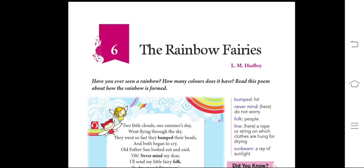Good morning everyone. I hope everyone is safe and sound. So students, today we will read and understand the poem The Rainbow Fairies. It's your chapter number 6 in English book — The Rainbow Fairies by L.M. Hadley.